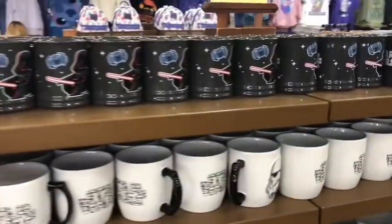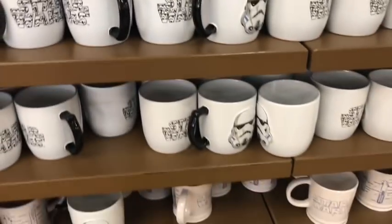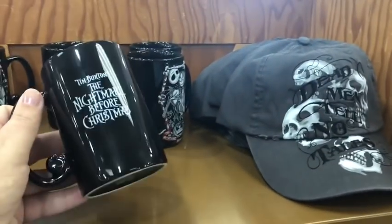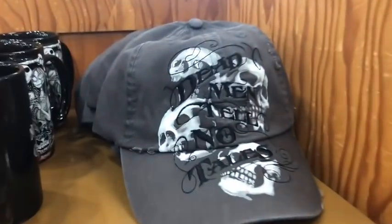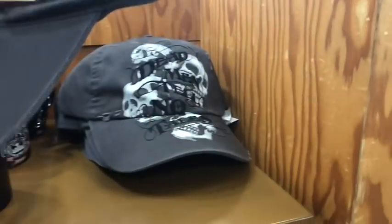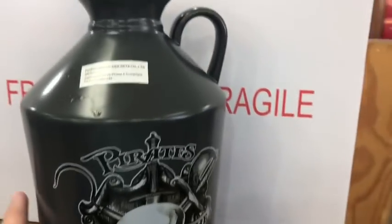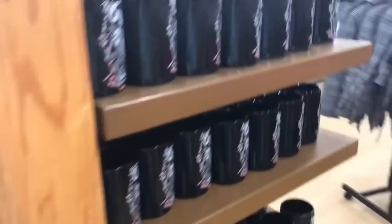There are lots of Star Wars mugs, just in time for Galaxy's Edge opening. They have Jack Skellington merchandise, with mugs at $5.99. There's a 'Dead Men Tell No Tales' hat for $7.99, a great scarf, Haunted Mansion ghost mugs, and a pirate jug for $12.99.